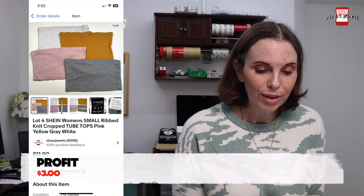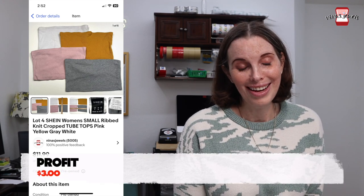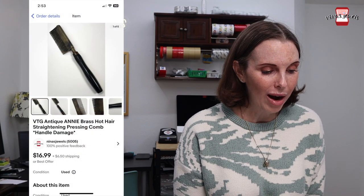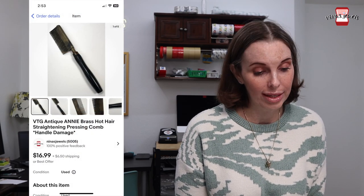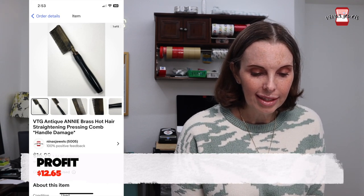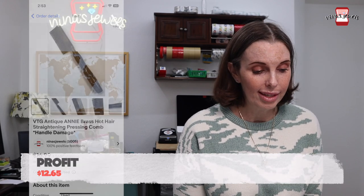Next up was a lot of four Shein small ribbed knit cropped tube tops. These were my daughter's and those sold for $8.98 — which, you know, they were Shein, what do you expect? Next up was something from that storage unit — a vintage Annie brass hot hair straightening pressing comb. It did have some damage on the handle, which we included right in the title. We paid $1.16 for it and it sold for $20.73.